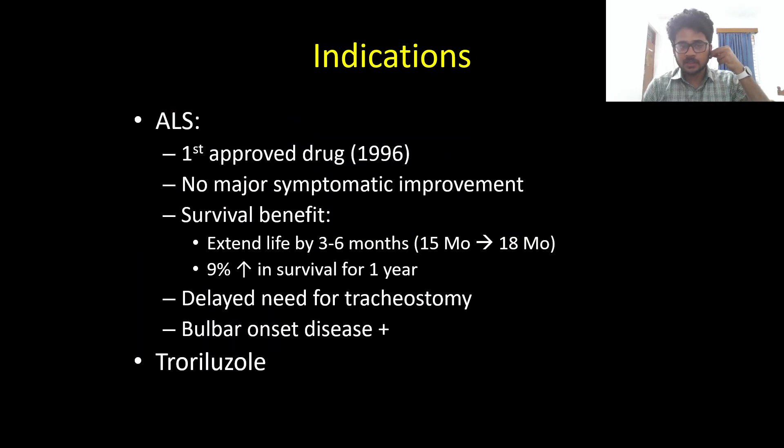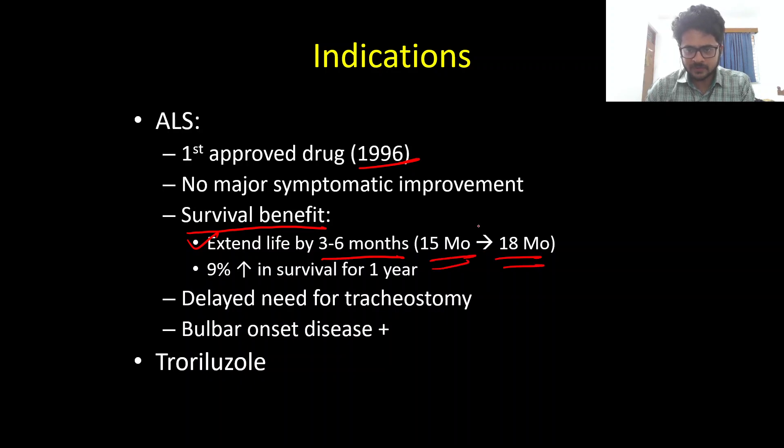Riluzole was first approved for ALS in 1996. It is very important to give ALS patients realistic expectations when starting Riluzole — they are not going to have any major symptomatic improvement. The only benefit of Riluzole in ALS is a survival benefit; the patient will not see improvement in weakness. The survival benefit is subtle, extending life by around three to six months — only about three months compared to placebo.